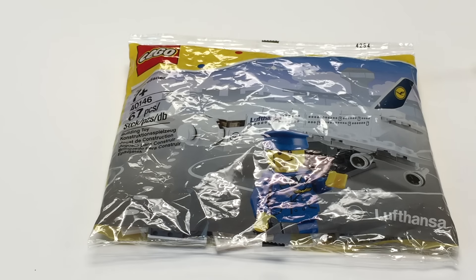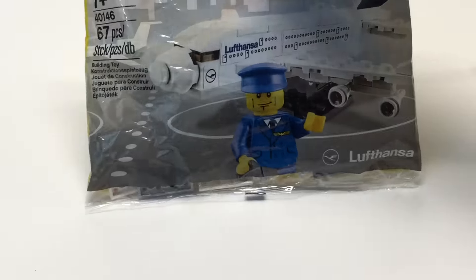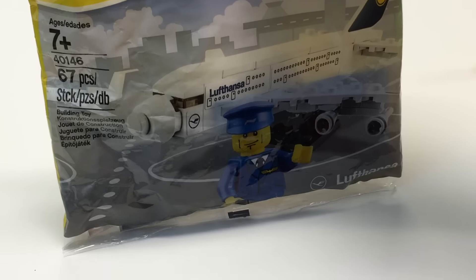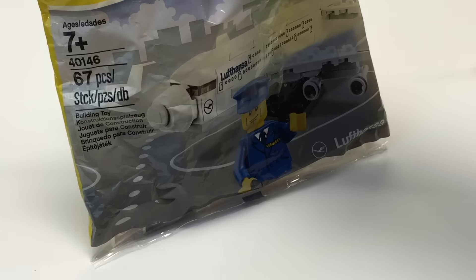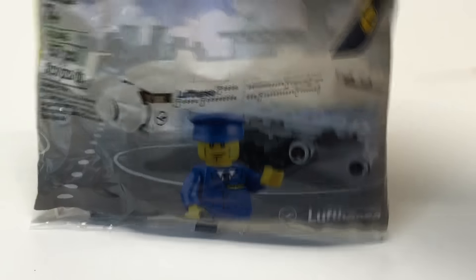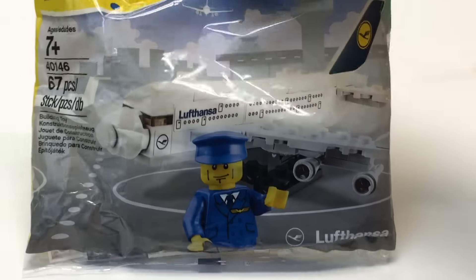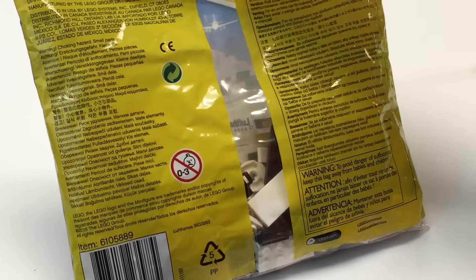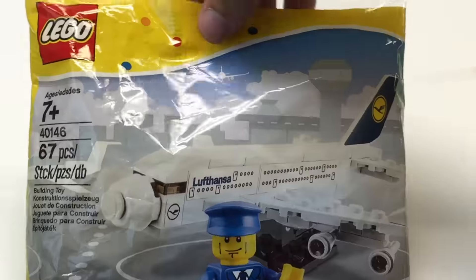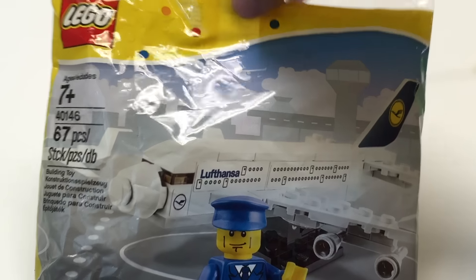Hey, it's BrickZar and we're going to do another sealed set opening. The one that you voted on was this one, the Lufthansa Airplane. This is set 40146. It is kind of exclusive and pretty expensive to find, especially sealed. That's about the only condition I could find when I bought this. I've had this for quite a while and I've never opened it, so I'm glad y'all picked it so now we'll finally get to build it.